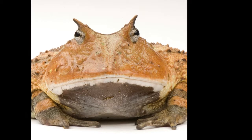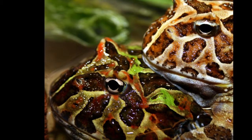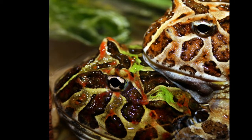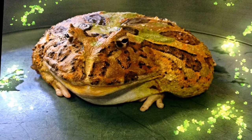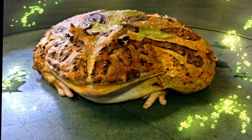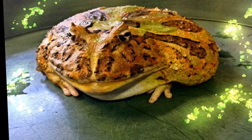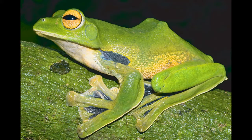It buries itself in leaves so only its head is visible, and when anything walks past it is quickly snapped up and eaten. It is a very aggressive animal and local villagers often wear large leather boots to protect their feet from its powerful bites. Despite their aggressive nature, some people keep these frogs as pets.